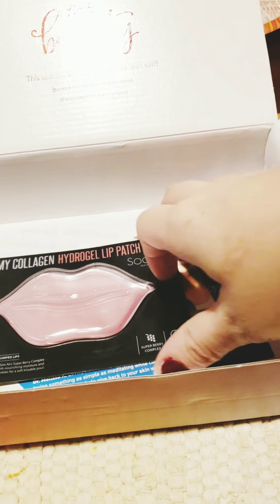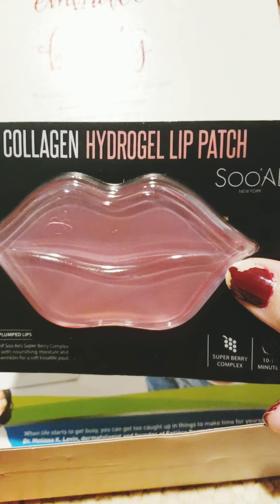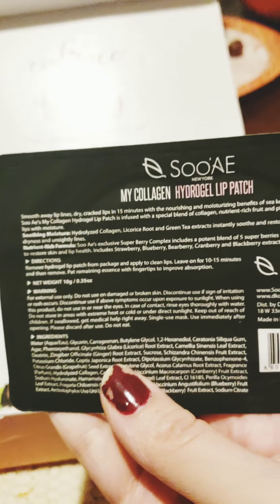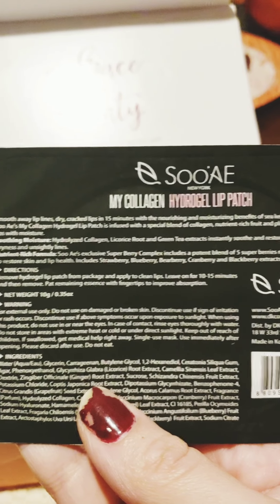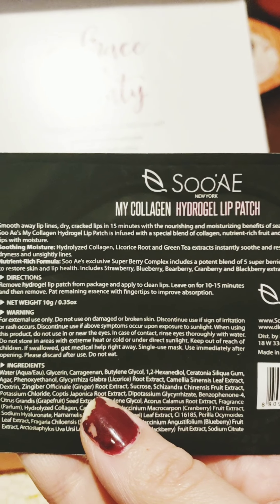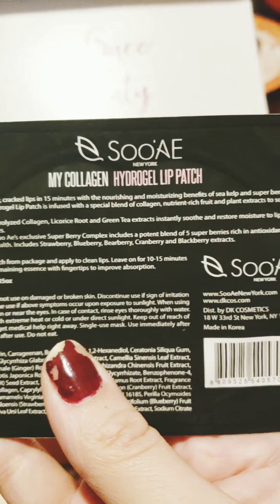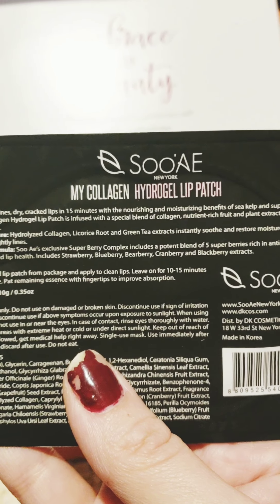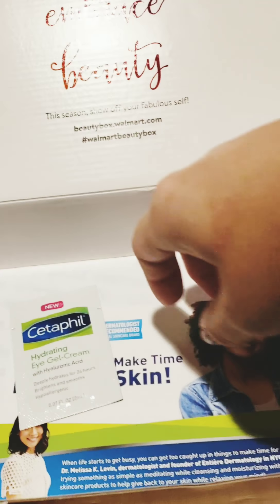We also got a lip patch — I've never tried these before, so I'm excited. I usually use lip scrubs. This one says it soothes away lip lines and dry cracked lips in 15 minutes, and nourishes and moisturizes with kelp and super berries. It probably smells good with those super berries in it.